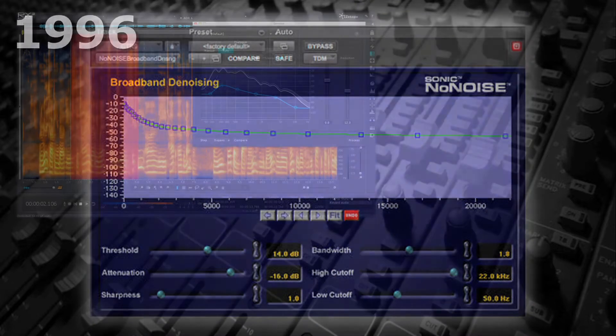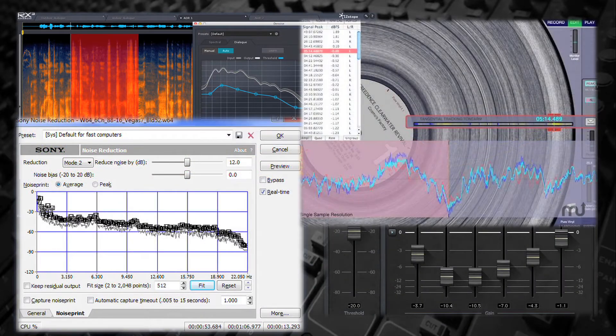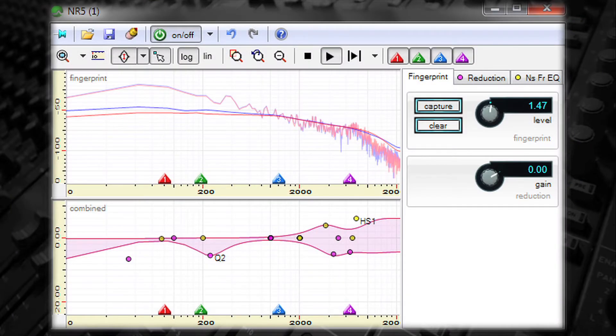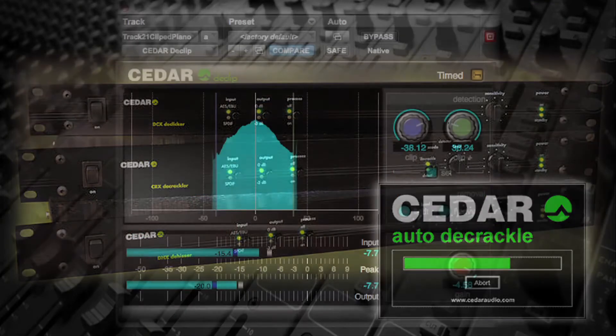More recently, companies like iZotope, Waves, and others have introduced plugins to minimize noise. In addition to software, companies like Cedar have hardware processors as well as plugins that are effective at reducing noise and hum, surface pops and clicks, and even minimizing distortion.